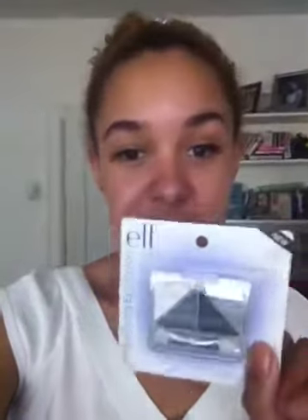Then I got another Brightening Eye Color. It's called 2007 Drama, and there's a white, silver, gray — smoky eye colors. So that's all I got, and that stuff was all $1 a piece. You can't beat that.